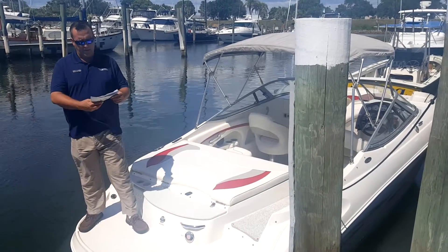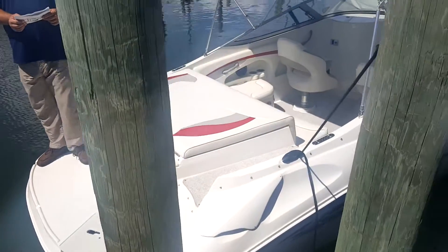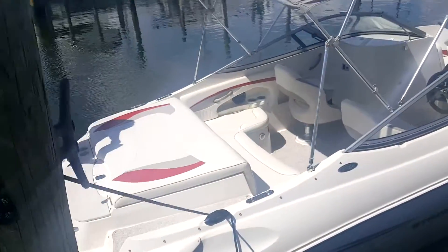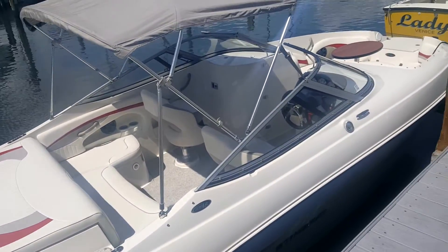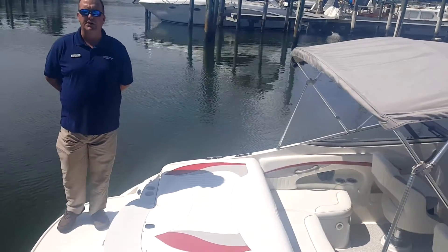A couple of quick stats about the boat. It is 21 feet 11 inches long, has a fuel capacity of 46 gallons, and a maximum seating capacity of 11 people. So it's a great size deck boat for around here with all the comforts that you would expect.